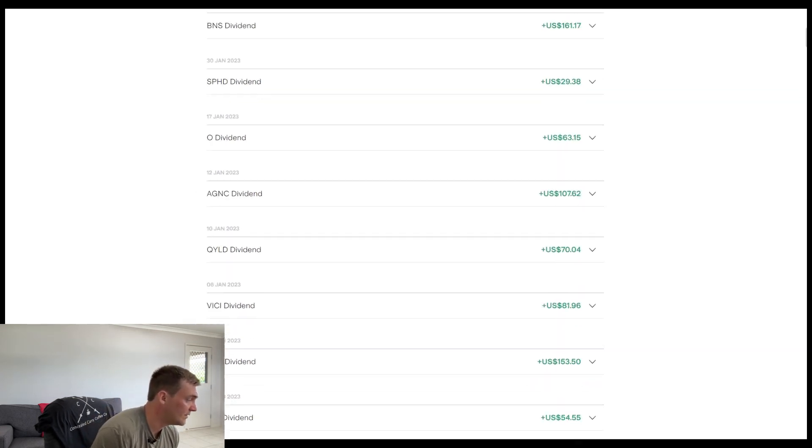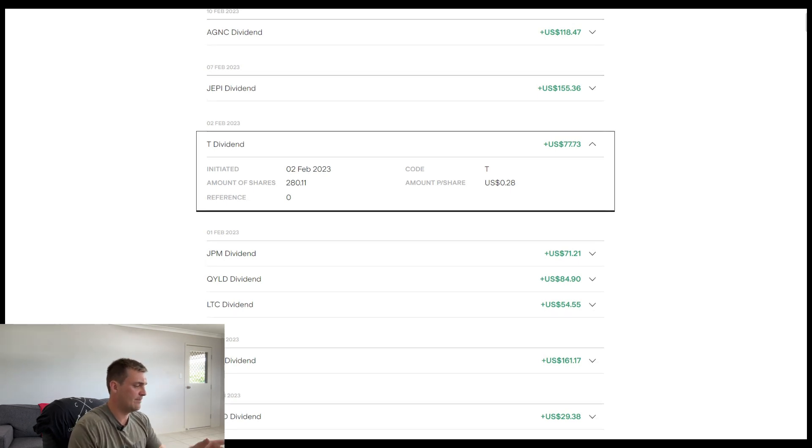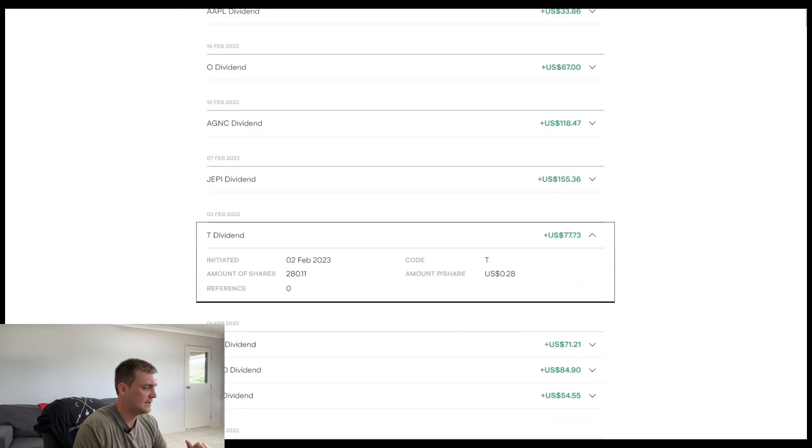On the 2nd of February 2023 — a year later — still got the same amount of shares, haven't added to the company at all, and still paying the same 28 cents per share. They paid me $77.73. So no difference for the last couple of payments due to the amount per share and that spinoff with WarnerMedia, which basically took a slice of their company.